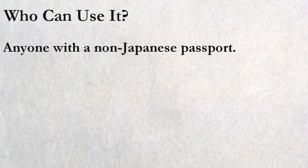Now let's dig into the details. Who can use it? Japan Bus Pass is available to anyone holding a non-Japanese passport. Unlike Japan Rail Pass, you don't have to be a temporary visitor. As long as you have a non-Japanese passport, no matter you are here with a working visa or a student visa, you can still buy and use the JV Pass.